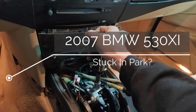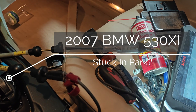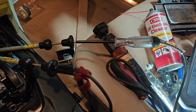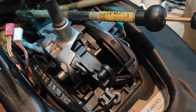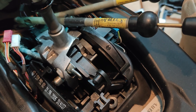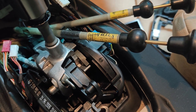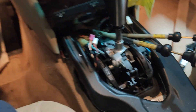This BMW can't shift from Park. If I turn the key on, you'll see the light will flash really quick when I cycle the key on, and also you'll see the shift lock release real quick. So I don't know what's causing this - when I press the brake, nothing happens.